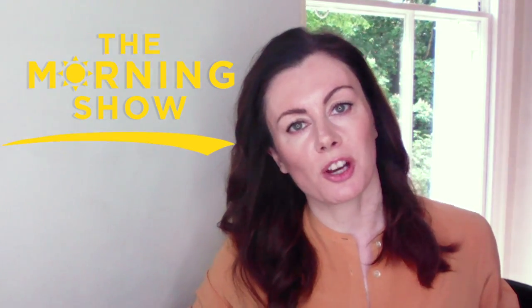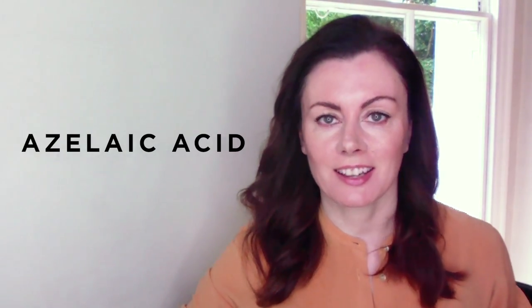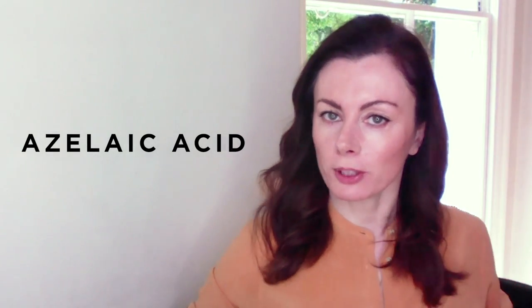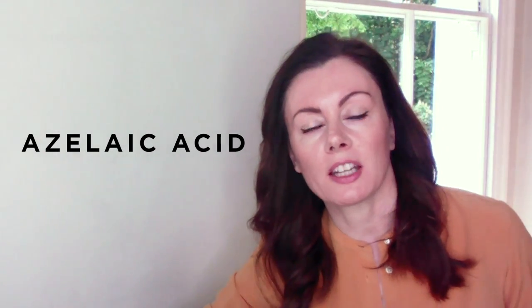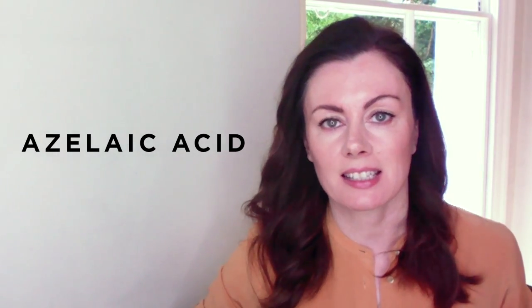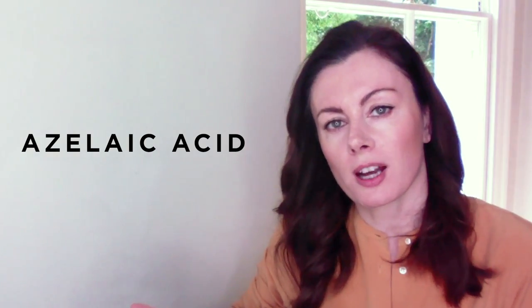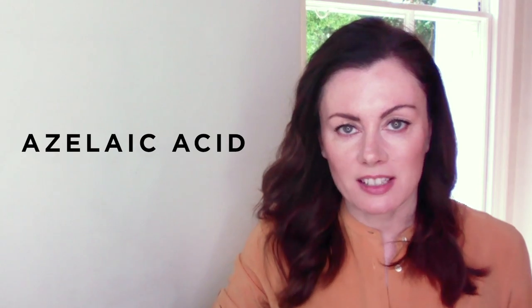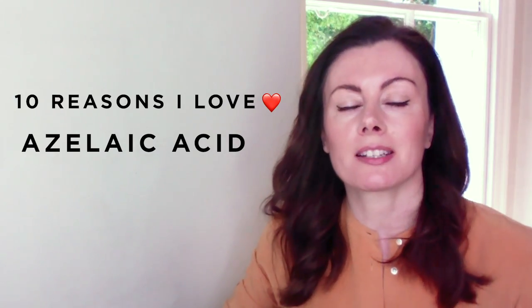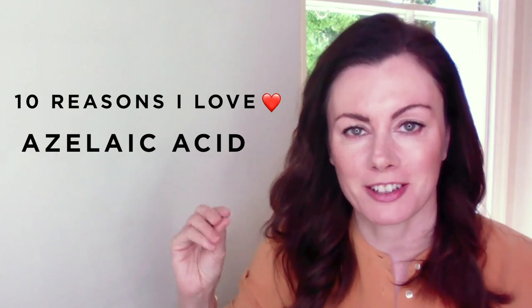Hey guys, welcome back to The Morning Show. I'm kicking off my ingredients spotlight with a focus on azelaic acid, one of my personal favourites — probably not a surprise to many of you. But I do wonder: when you hear the word acid, do you think azelaic, or do you think of the more popular cousins glycolic and lactic? Well, by the end of this video, hearing my 10 reasons I love azelaic acid, I want it to be the one you think of first.